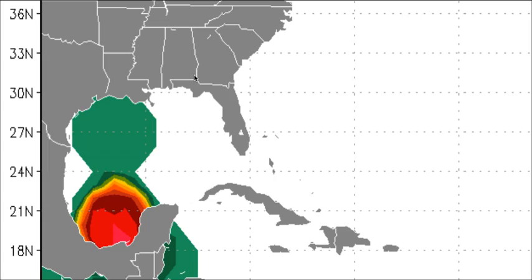First off, the GFS ensemble members — this shows what several computer models think on average. Right now they're showing an 80% chance of development here over the next couple of days in the southern portions of the Gulf of Mexico. When you see development chances this high, you really need to pay closer attention, as this is a lot of models agreeing that something could potentially develop down here.